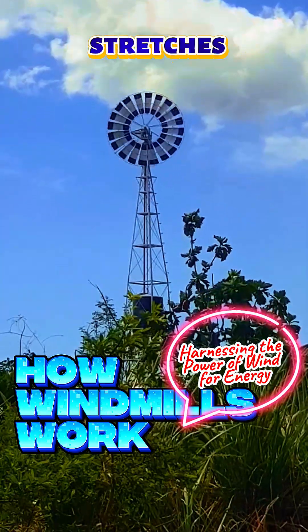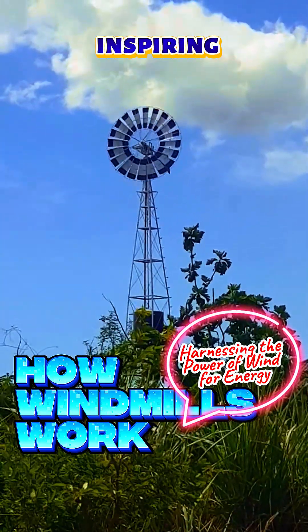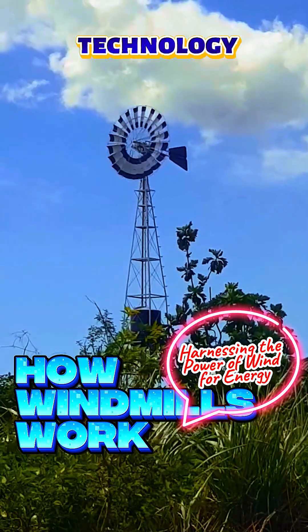Their impact stretches beyond utility, inspiring advancements in renewable technology.